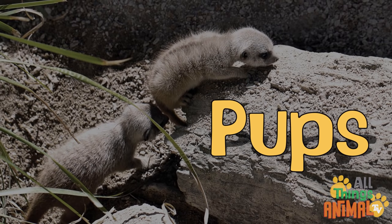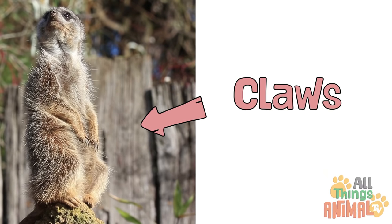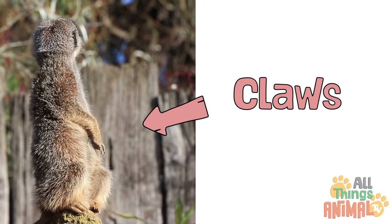Inside the burrow, babysitters take turns looking after young meerkats called pups. Meerkats use the large curved claws on their fingers to dig their elaborate homes.